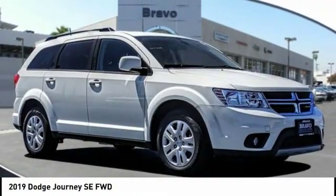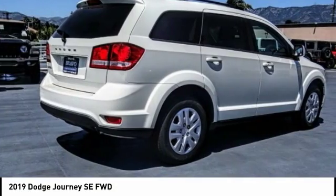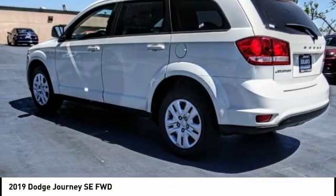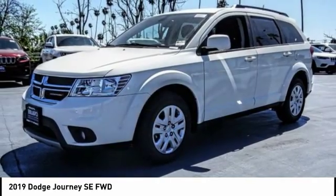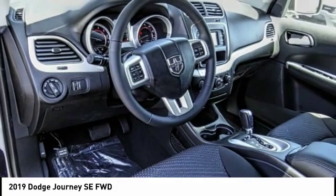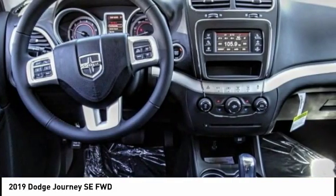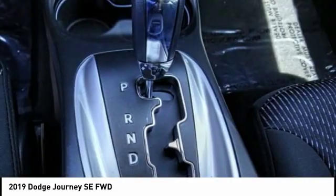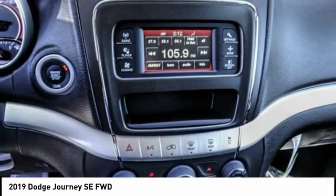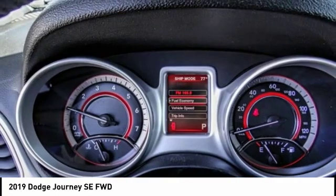Stop by and take a look at the 2019 Journey. Dodge Journey combines the practicality of an SUV with the comfort of a car, all while boasting a style all its own. The Journey's optional third row seat, along with innovative features like a chilled beverage cooler and in-floor storage bins, make it a good and affordable alternative to a traditional minivan, priced below $25,000.